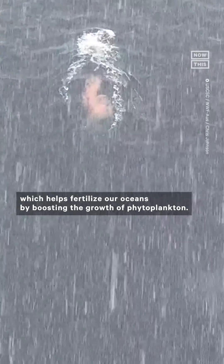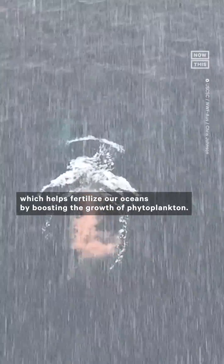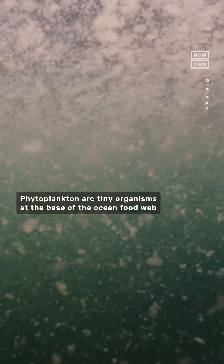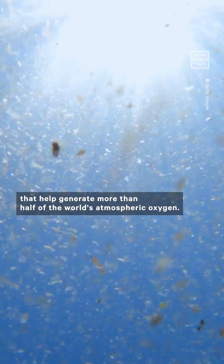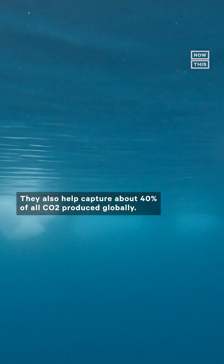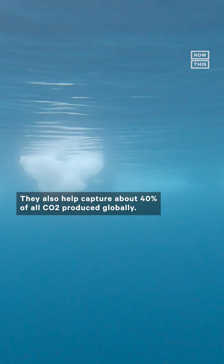Whale poop is rich in iron, which helps fertilize our oceans by boosting the growth of phytoplankton. Phytoplankton are tiny organisms at the base of the ocean food web that help generate more than half of the world's atmospheric oxygen. They also help capture about 40% of all CO2 produced globally.